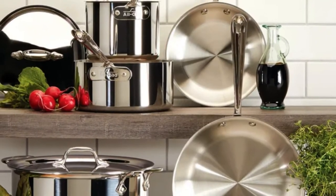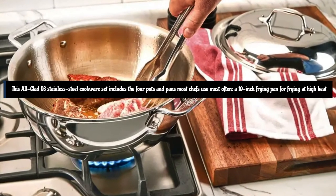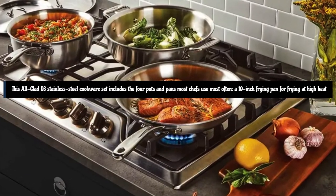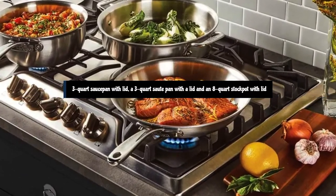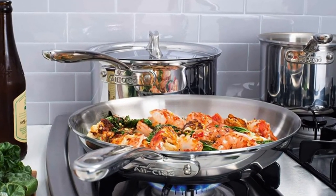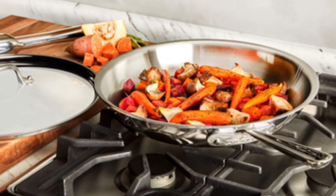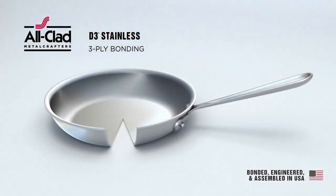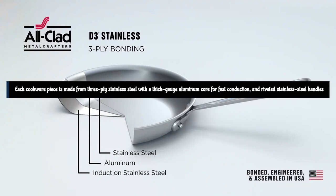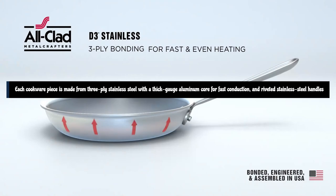It has a sturdy build and comfortable handle. This Allclad D3 stainless steel cookware set includes the four pots and pans most chefs use most often: a 10-inch frying pan for frying at high heat, a 3-quart saucepan with lid, a 3-quart sauté pan with a lid, and an 8-quart stockpot with lid. Each cookware piece is made from 3-ply stainless steel with a thick-gauge aluminum core for fast conduction and riveted stainless steel handles.